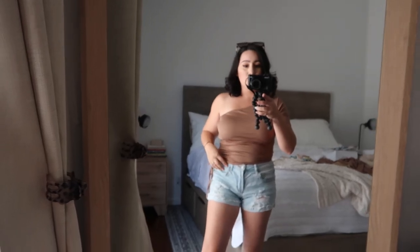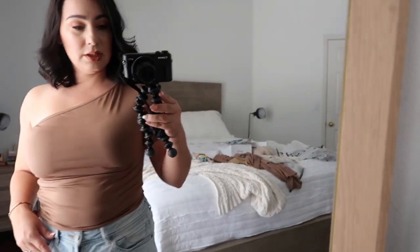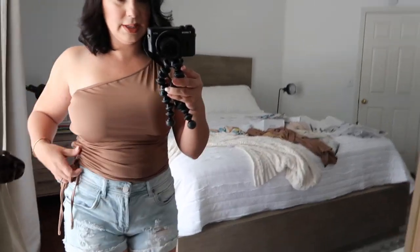Up next is this off-the-shoulder top. This is exactly how I would style it — probably at the beach or somewhere, glasses on my head, worn with some shorts and sandals. It's a super cute top with very soft material. You can scrunch it up to make it more of a crop top, but since I want it more as a regular shirt, I'll just leave it like this.